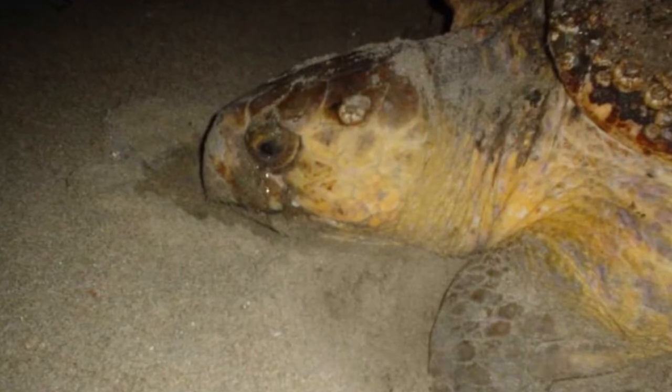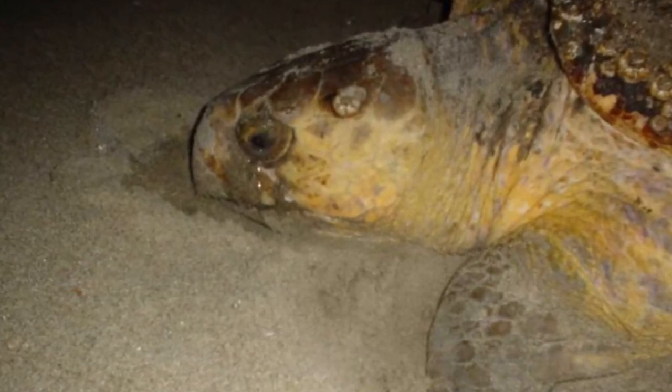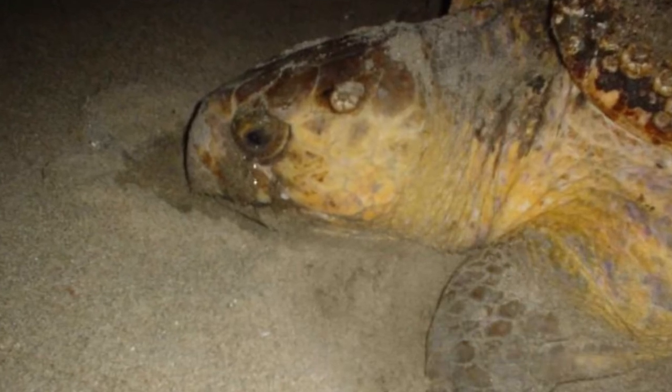Archie Carr National Wildlife Refuge, on Florida's Atlantic coast, is the site for about a quarter of all loggerhead nests and a third of all green turtle nests in the U.S.